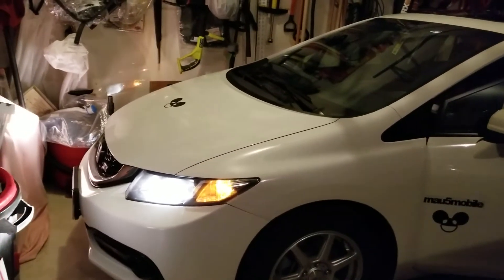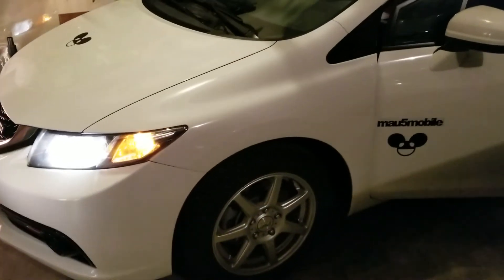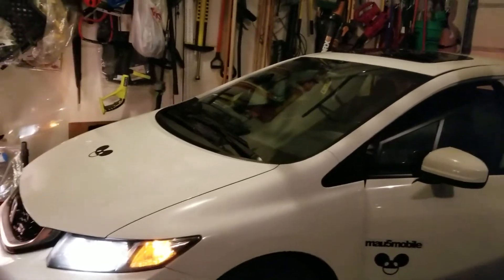So on spring break, in a couple of weeks, I am going to have my regular tires put back on. Speaking of tires, I think I might know why I lost control of the Mercedes.